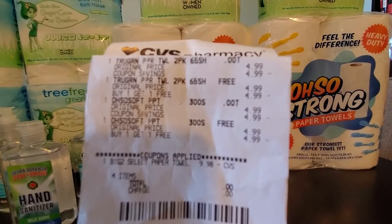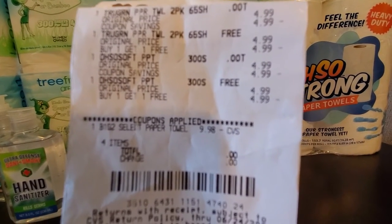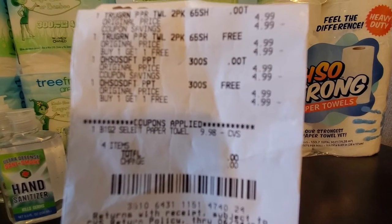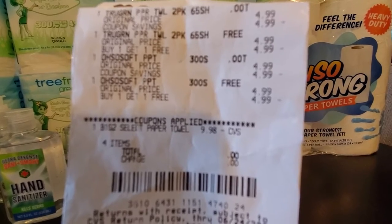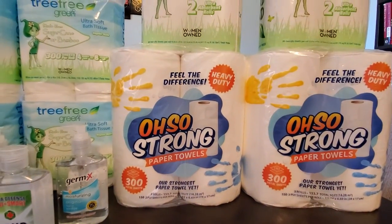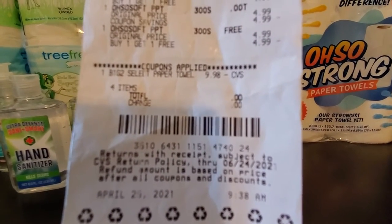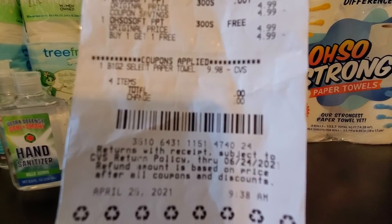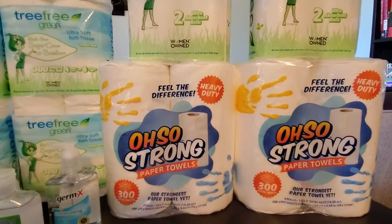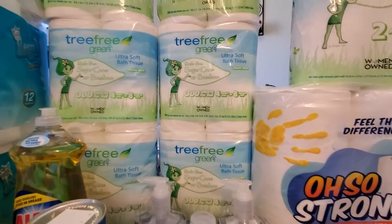Let me show you my receipt. As you can see, there are two 'Free Green' and two 'Oh So Strong.' They ring up as buy one get one free, which is why you need to get four of them to get it for free. The coupon attached and, as you can see, I did not pay any pennies — it's zero. Free paper towel this week at CVS.